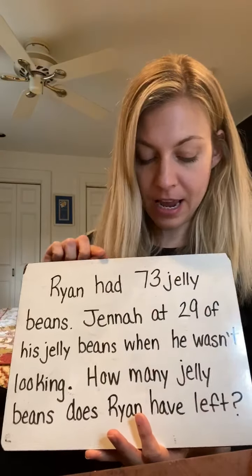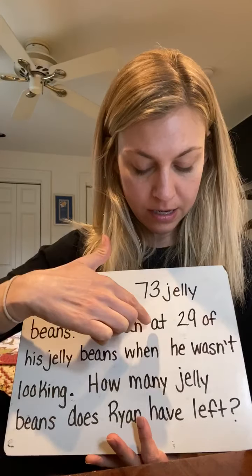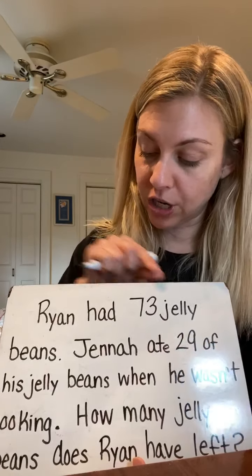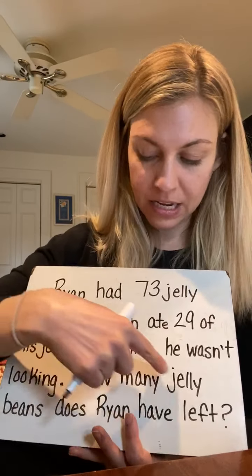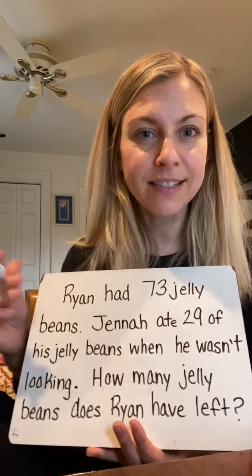Ryan had 73 jelly beans. Jenna — oh, I forgot an E. See how important that magic E is? That word was 'at' without it. Let's start over. Ryan had 73 jelly beans. Jenna ate 29 of his jelly beans when he wasn't looking. How many jelly beans does Ryan have left? That's sneaky, Jenna.